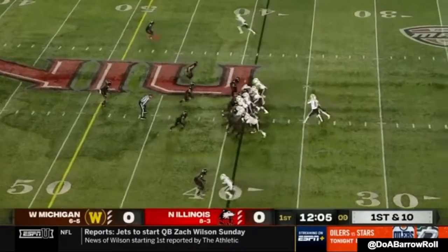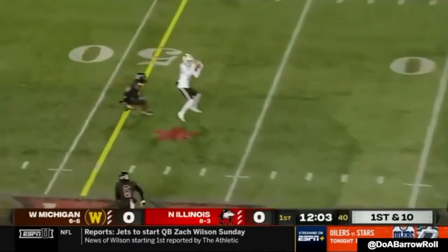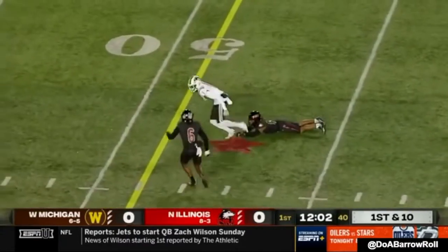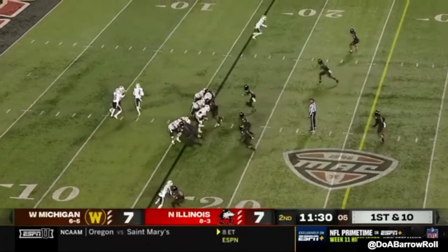Here he is at the top of the screen. He's going to win with a hitch. Good strong hands, catches it away from his body, has the back to him. He's able to break a tackle and get extra yards. It's important to extend drives with a first down.